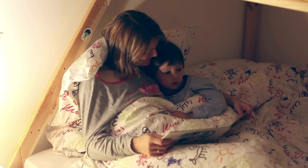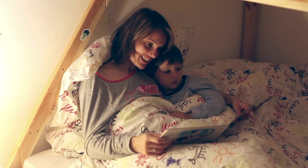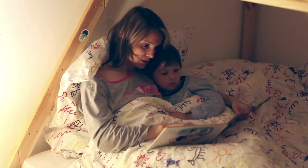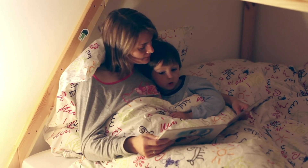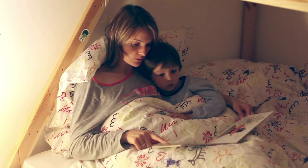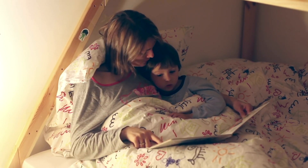Hi everyone! Welcome back to our channel. Today, we're going to share an amazing strategy to teach your child to read in just five minutes a day. Yes, you heard that right. With these quick and effective tips, you can make a big difference in your child's reading journey without taking up too much time. Let's get started.